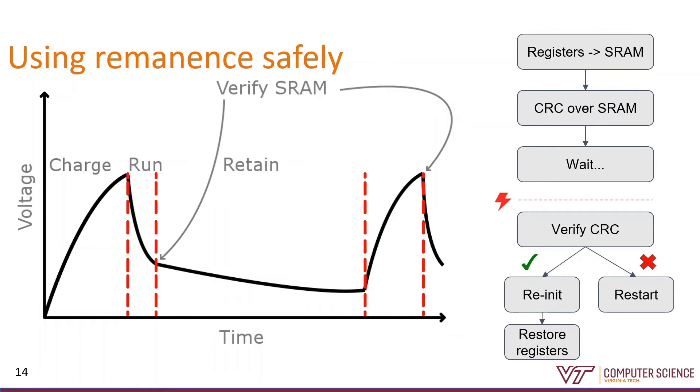The first thing we do on restart is recalculate the CRC and check it against what we have saved in SRAM. In the common case, the CRCs will match and we'll know our data is intact — we re-initialize the device, restore our registers, ending with the program counter, and pick up right where we left off. If we were off long enough for SRAM to lose data, the CRCs won't match and we detect the corruption — in that case, we restart from scratch or from a non-volatile checkpoint if we have one.